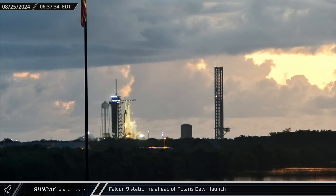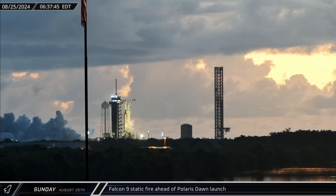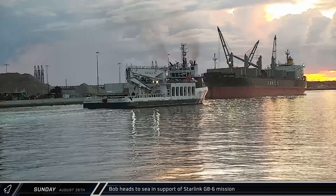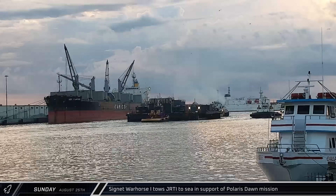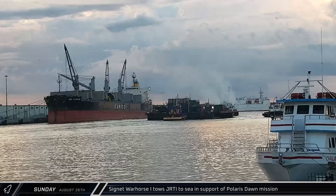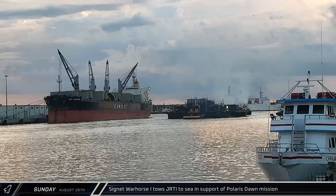Early on Sunday, fire erupted from Launch Complex 39A as SpaceX performed a static fire ahead of the Polaris Dawn launch. While Falcon 9 static fires have become increasingly rare in recent years, SpaceX still performs them for manned missions. Around that same time, Bob headed out to sea in support of recovery operations for the Starlink Group 8-6 mission. Just Read the Instructions was also towed to sea in preparation for the Polaris Dawn launch, as the unique flight profile of this mission necessitates a drone ship landing.